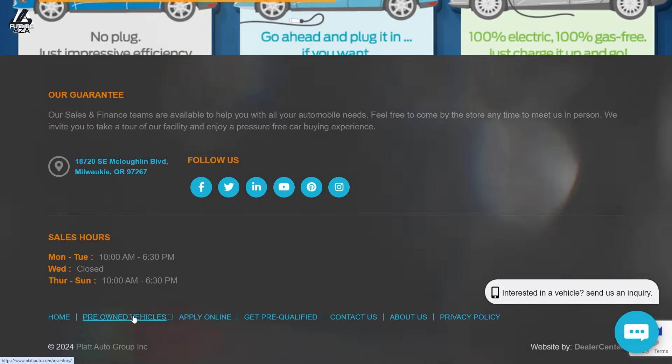I should point out this is not a sponsored video. I know these guys because I'm a very active member of the Oregon Electric Vehicle Association, and some of their guys are members as well. Peter is not here today — he's off delivering a car — but I've talked with him a bunch of times. I actually only recently realized that he worked here; I didn't make that connection before.